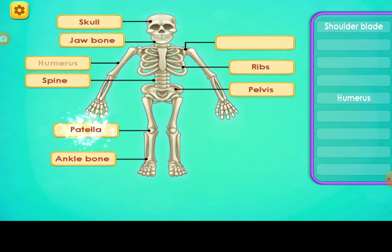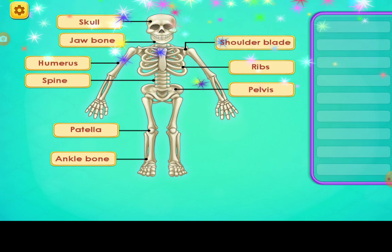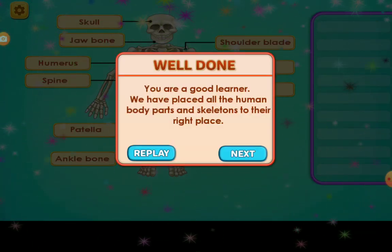Ribs. Patella. Humerus. Shoulder blade. You are a good learner.